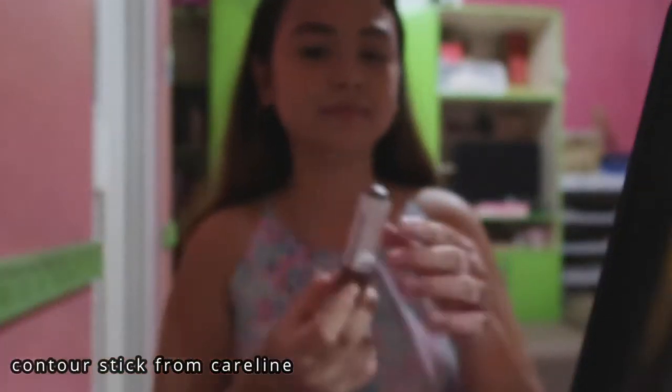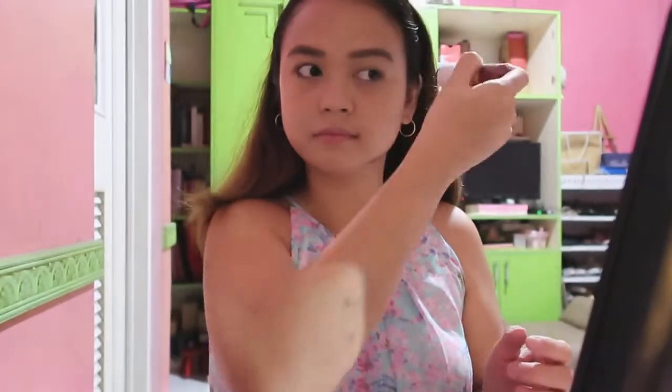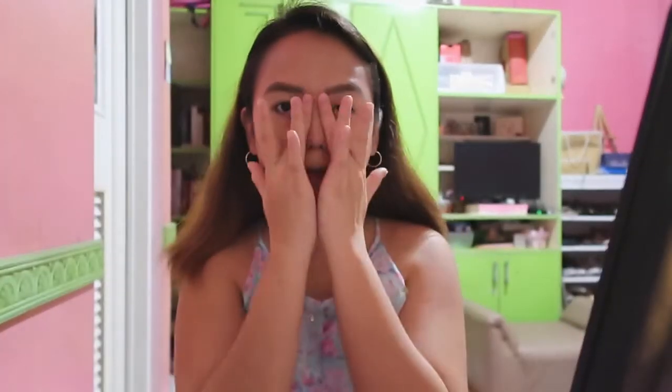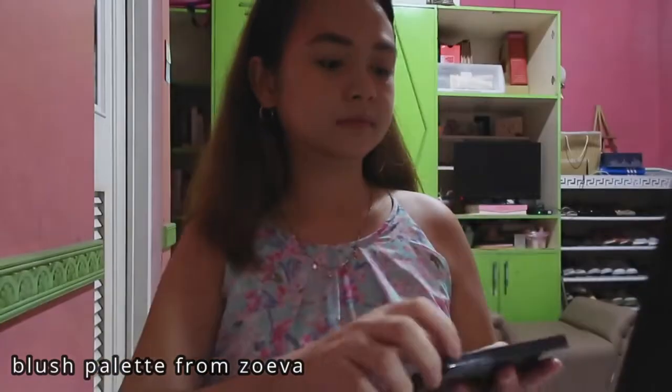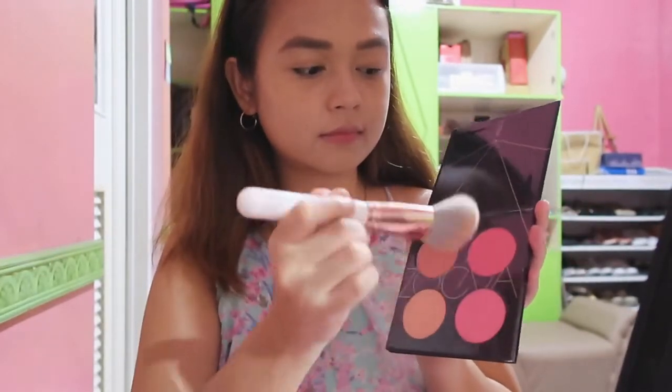Then time for contour — my jaw and forehead. I'm also using a Care Line product for my contour. I will be using my hand for a more natural look for contouring. Next is blush on from Zoeba — just trying to mix the dark one, light one, and the highlighter.